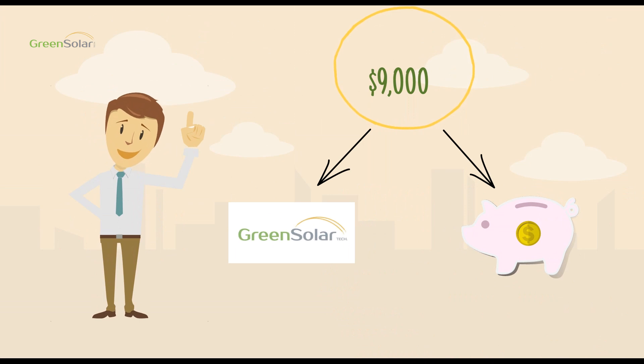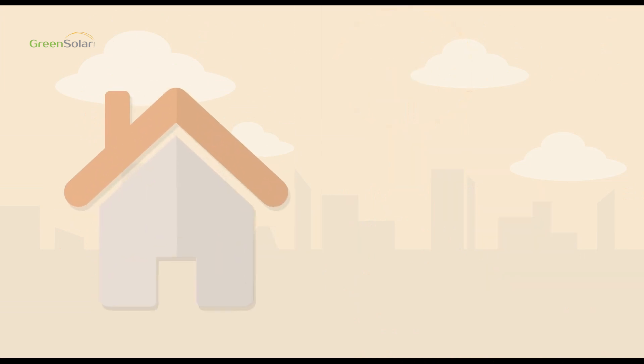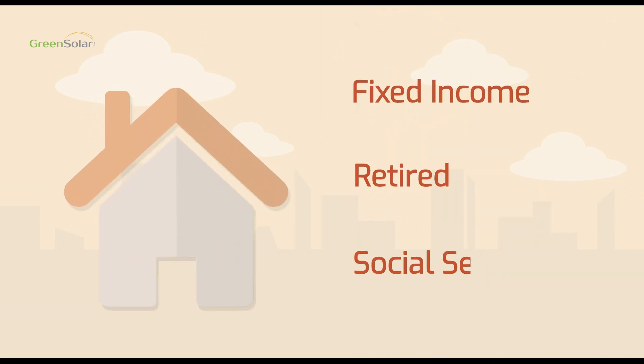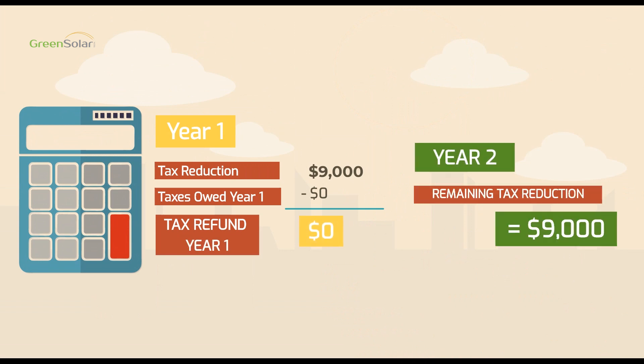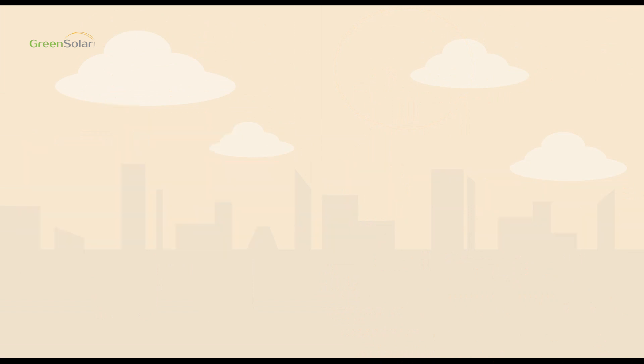But remember, it's not guaranteed. If you're on a fixed income, retired, or on Social Security, or if you do not owe the equivalent of 30% of your system costs in federal taxes, you may not receive a refund. But we'll have the availability to roll over the tax credits to the following year.